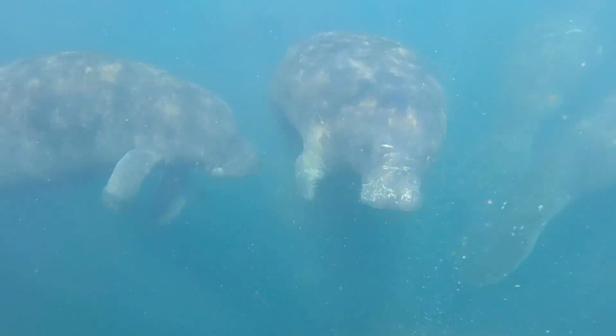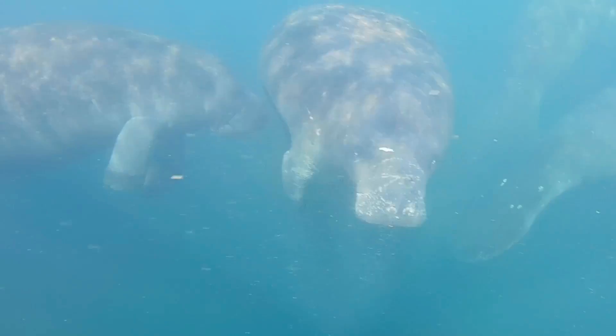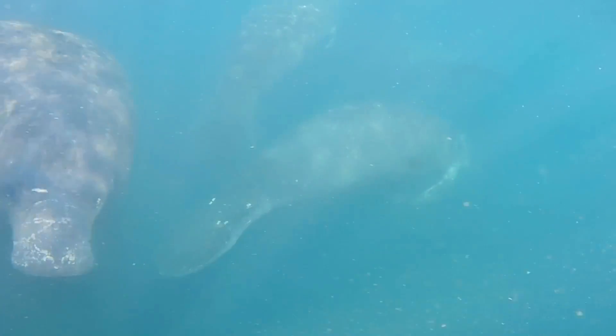But if you're like us and spent a chilly December morning snorkeling with the manatees, the hot tub may be even more appealing.